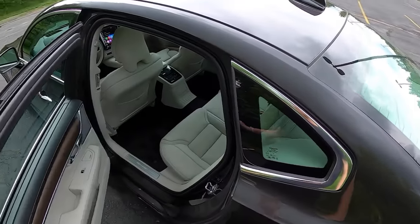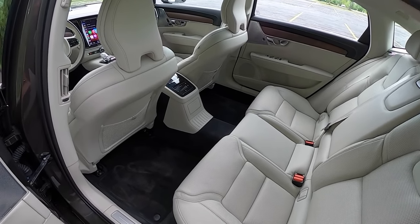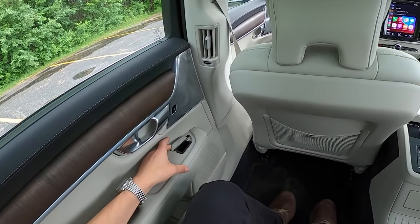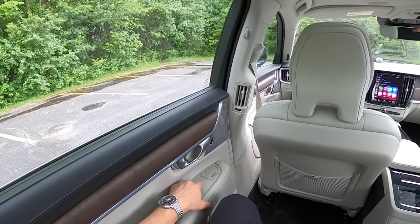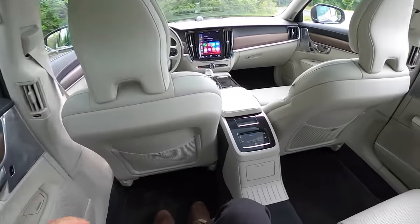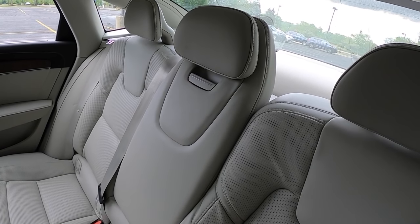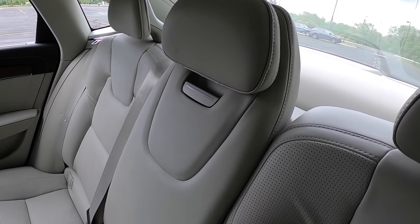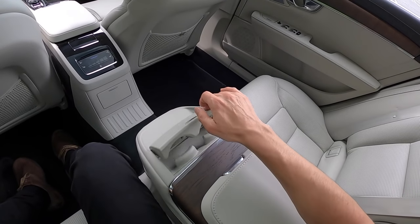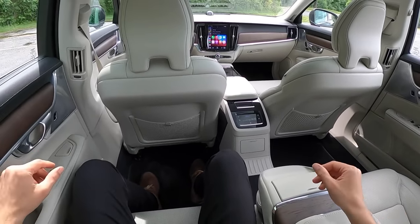In the back seats we have a lot of space — just cavernous back here. I remember in previous generation Volvos when there wasn't a lot of rear seat room, but that's no longer the case in any of their models. There's a little storage area, a privacy screen, rear climate vents, a couple of USB-C ports, and rear climate controls. With the center armrest up it impedes visibility quite a bit, but when you put it down it looks a lot better. You also get a couple of cup holders and a thin storage space for a tablet.